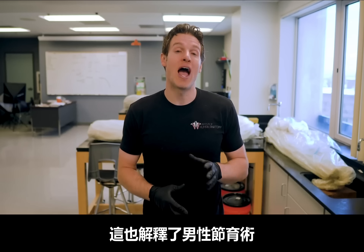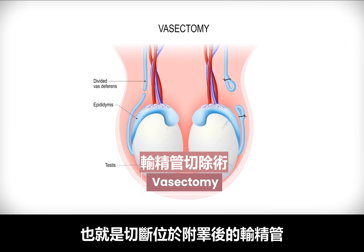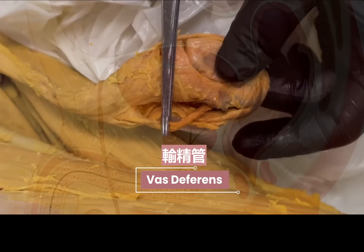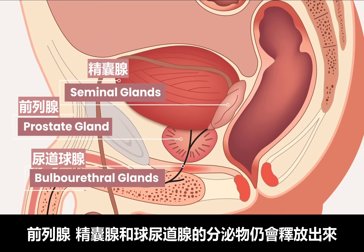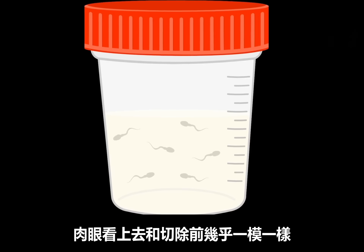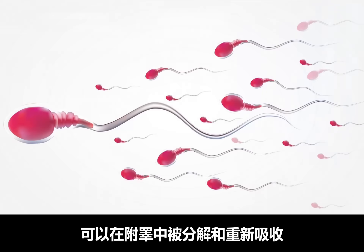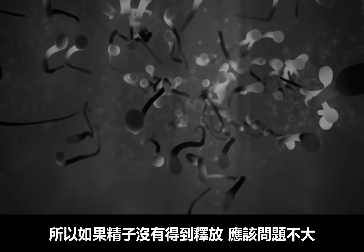This also explains what happens after a vasectomy. A tube located after the epididymis, known as the vas deferens, is cut so that sperm cells cannot exit. During male climax, secretions from the prostate, seminal glands, and bulbourethral glands are still released, and to the naked eye it looks identical — but under the microscope you would see it contains no sperm cells. Because sperm cells can be broken down and reabsorbed in the epididymis, if they are not released it shouldn't be much of a problem.